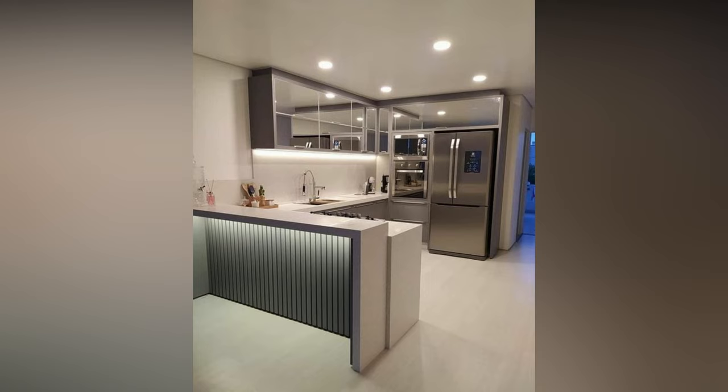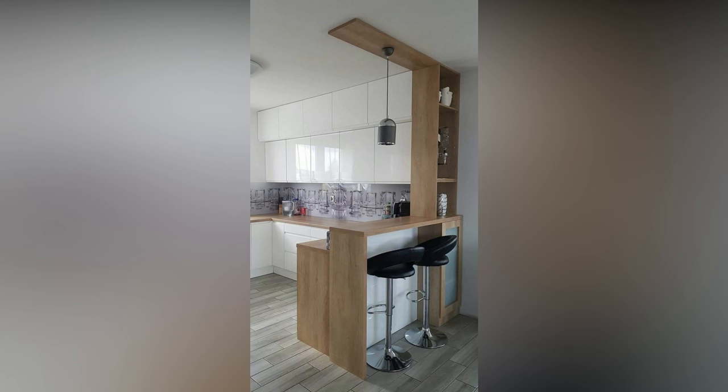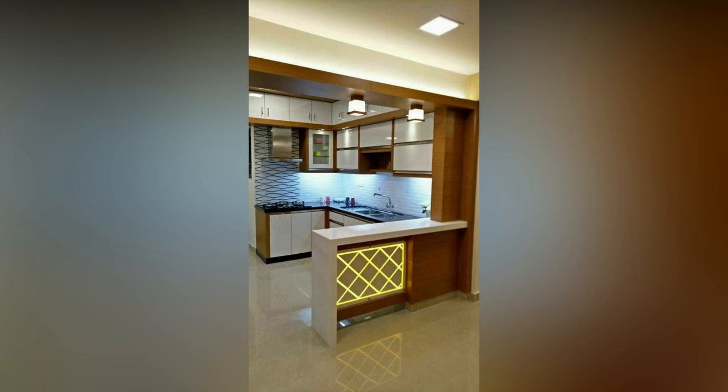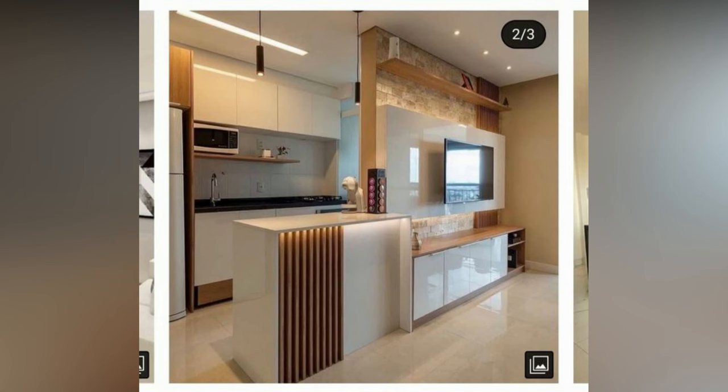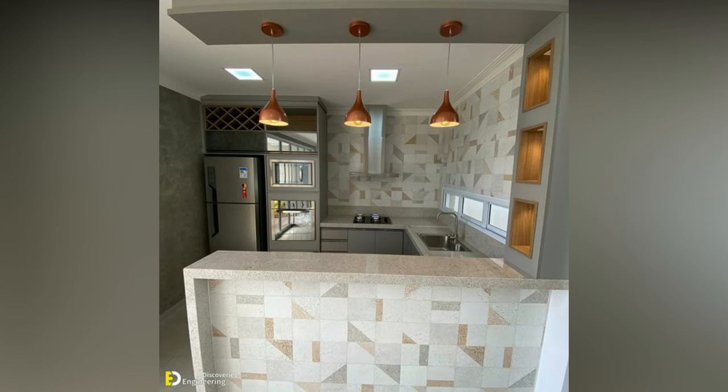From grabbing a quick bite to chatting with your master chef as she prepares amazing meals, or even adding an extra workstation, a breakfast countertop has several functional features and not to mention some stunning aesthetics. Here is a lowdown of some of our favorite breakfast bar countertop design ideas to help you pick the best one for your kitchen.